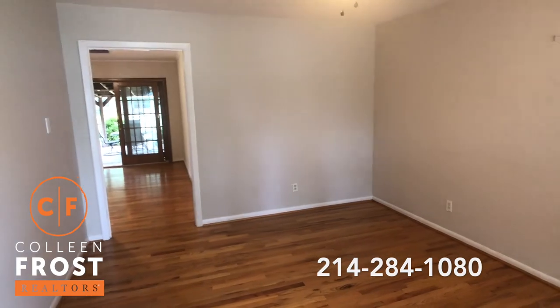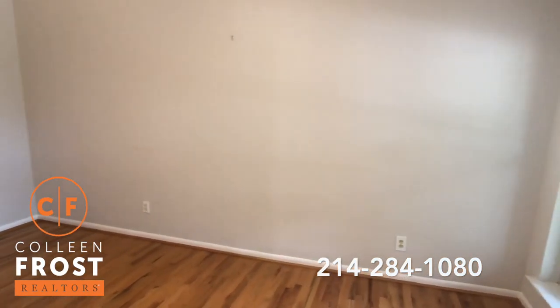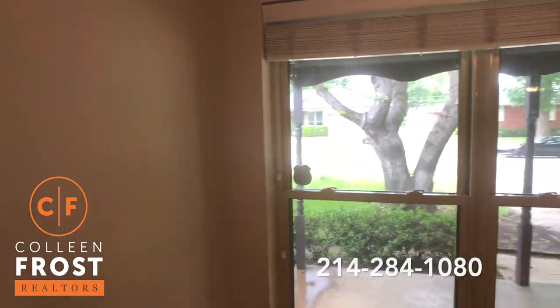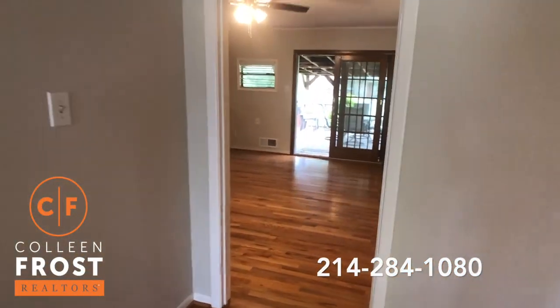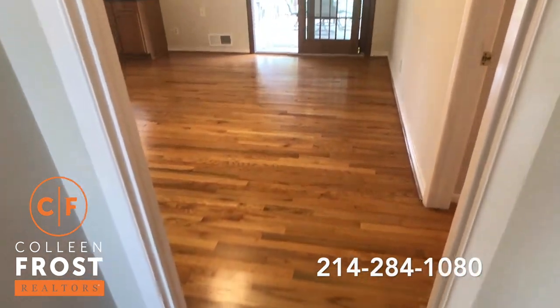Here we walk into the front living family room area. You can be sitting here on your sofa with beautiful views at your front window and on your porch. Again, really quiet street. Look at these gorgeous hardwood floors — they continue throughout.